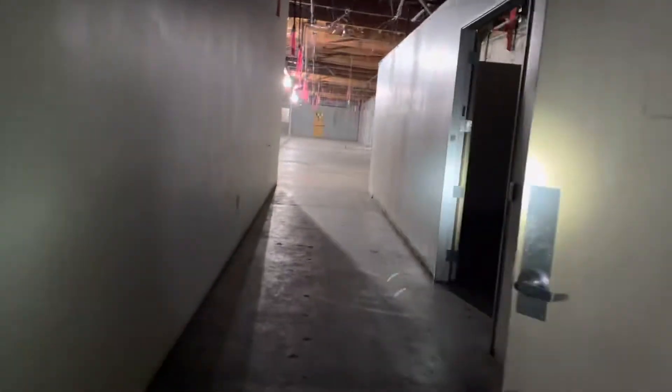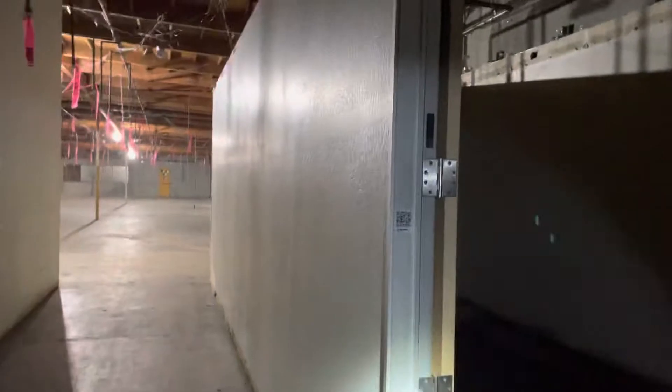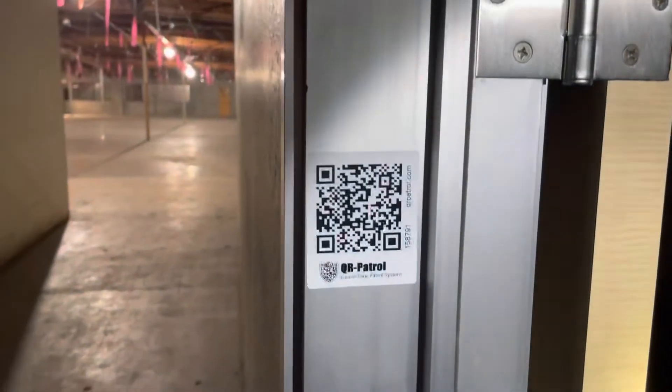Go along the glass window and you can see out to the bathroom here. Our fourth QR patrol is right here — see that on this here.